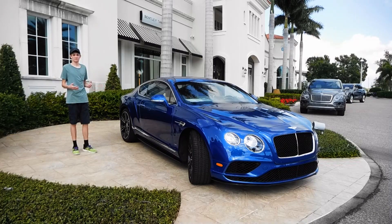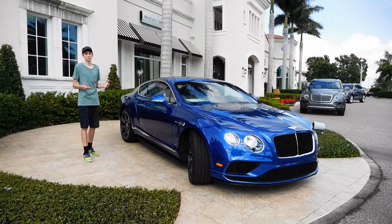I usually think of Bentley Motors as being a purely luxury car manufacturer, but this turboed V8 Bentley Continental GT is actually pretty sporty.